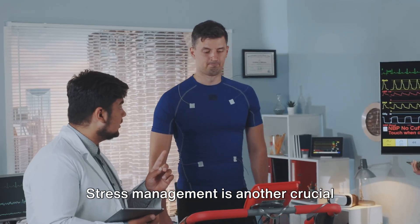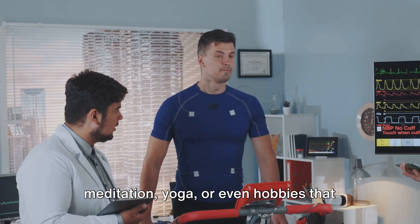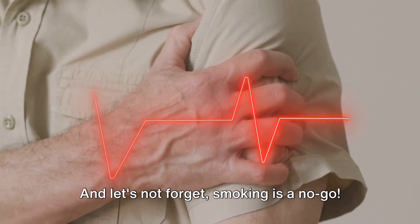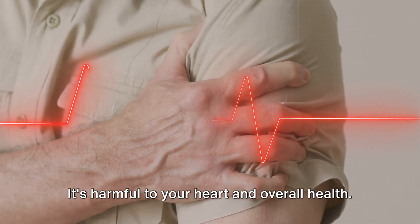Stress management is another crucial aspect of heart health. Techniques such as mindfulness, meditation, yoga, or even hobbies that bring you joy can help in managing stress levels. And let's not forget, smoking is a no-go — it's harmful to your heart and overall health.